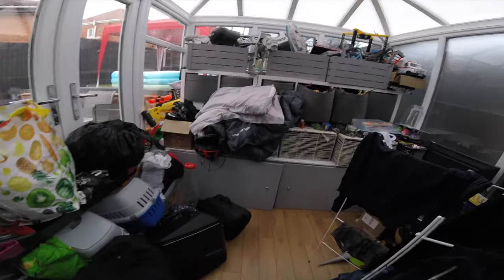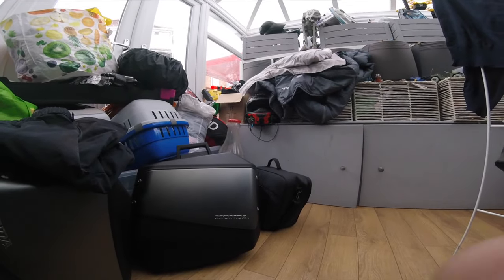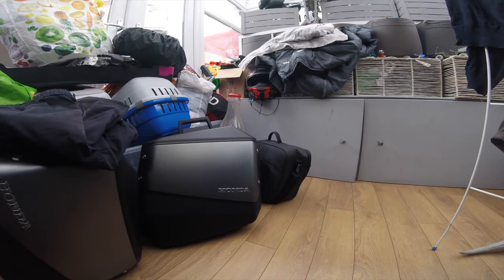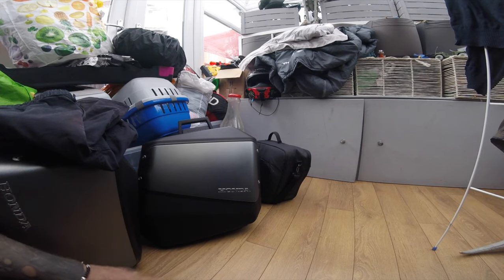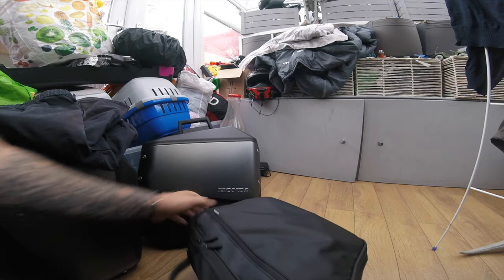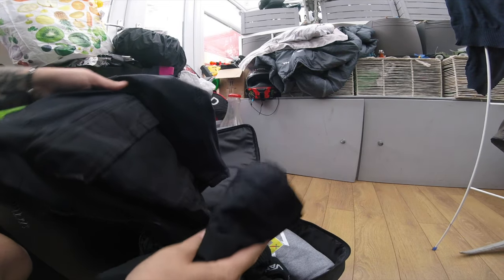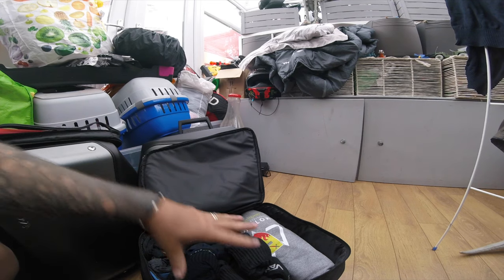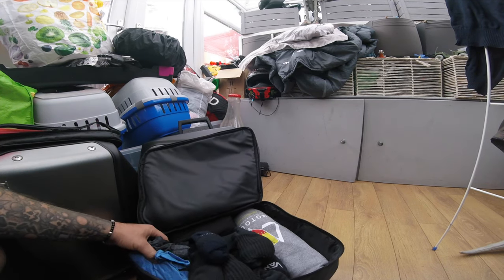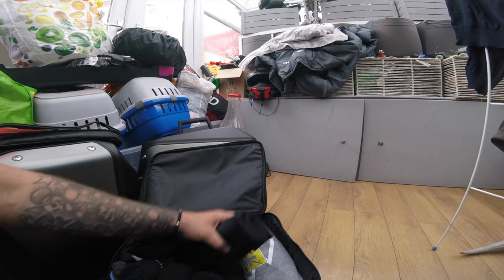We're going to have a look at these panniers. I'm just decorating the hall at the minute so that's why all the rubbish is in here. Let's get this camera on the tripod. This is what we've got packed for France. So all I'm taking are the two panniers — there's no top box on the NT1100. In this pannier — this one's my clothes. I've got a pair of shorts, another pair of shorts, so two pairs of shorts, six pairs of socks, six pairs of pants, six t-shirts. Instead of folding them I'll roll them up — that stops them creasing.